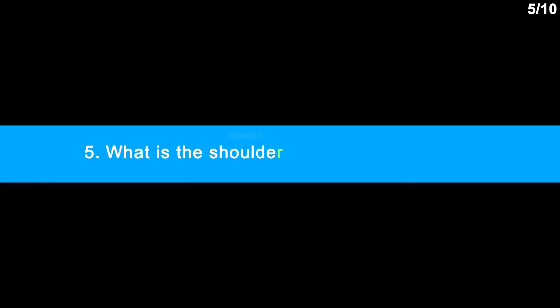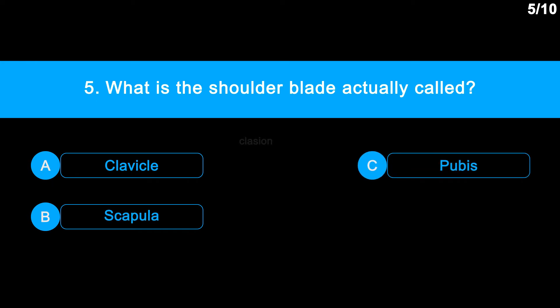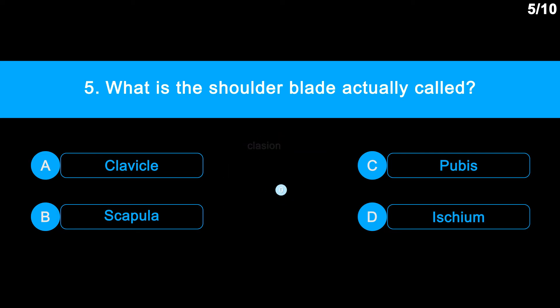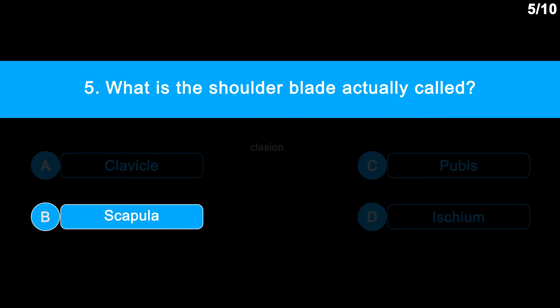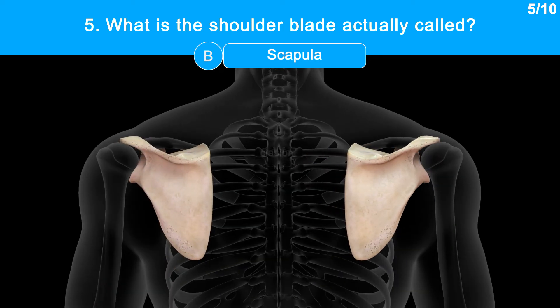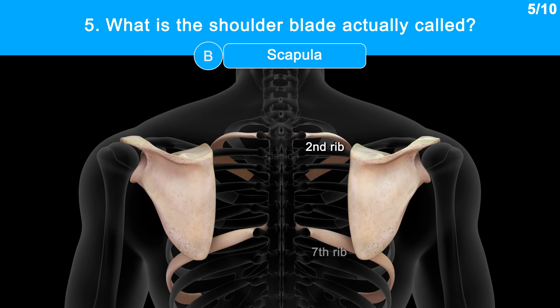Question No. 5: What is the shoulder blade actually called? Option A: Clavicle. Option B: Scapula. Option C: Pubis. Option D: Ischium. Correct answer is Option B: Scapula. The scapula is also called the shoulder blade. It is a flat triangular bone lying on the upper back between the levels of the second and seventh ribs.